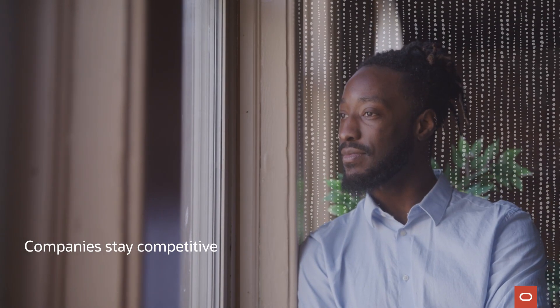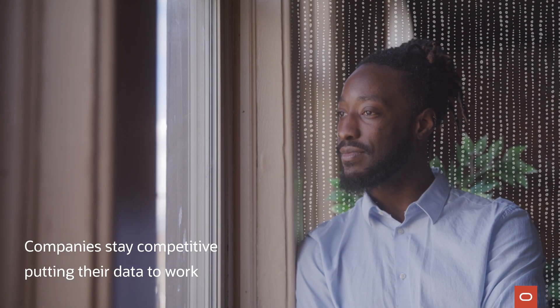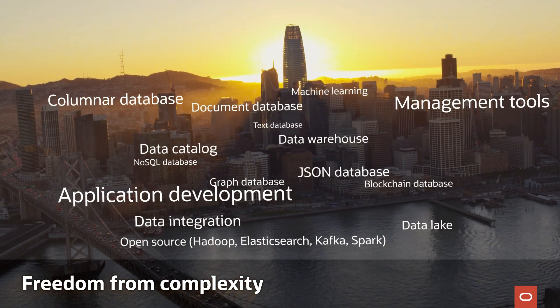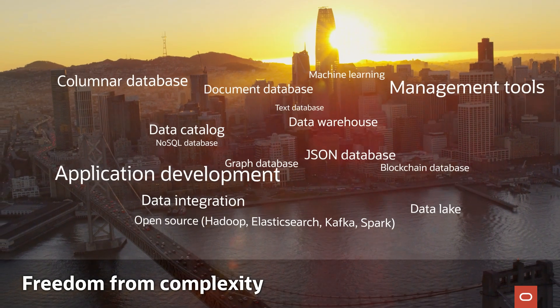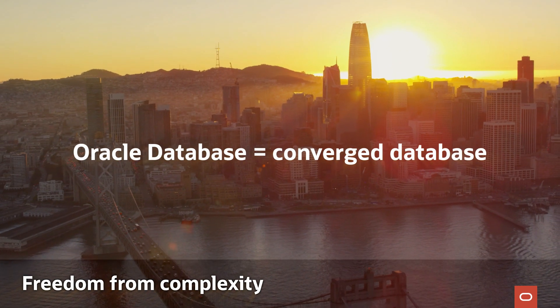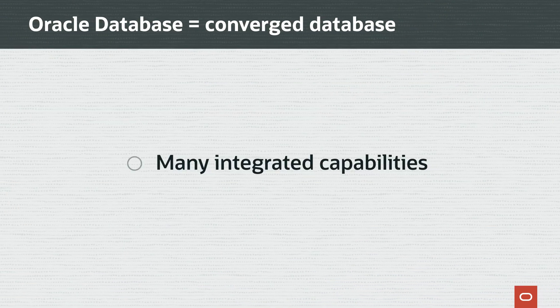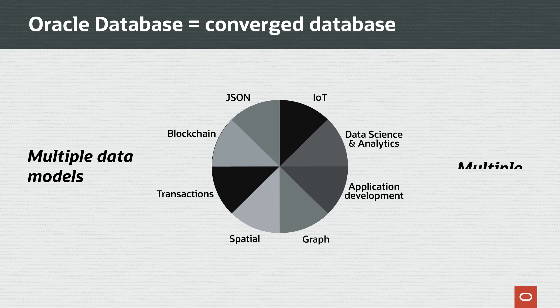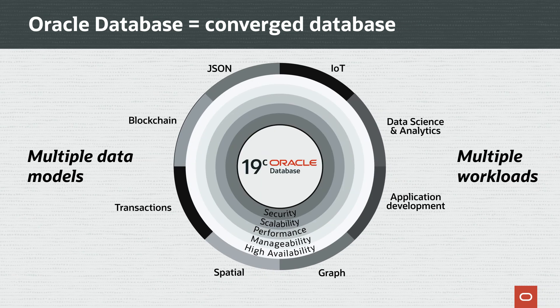Companies today can gain a competitive advantage by putting all of their data to work, but this can be complex without a solution that simplifies and reduces the number of services needed and integrates them together. Oracle Database is a converged database, which means it includes many integrated capabilities by supporting multiple data models, multiple different workloads, and comprehensive security.